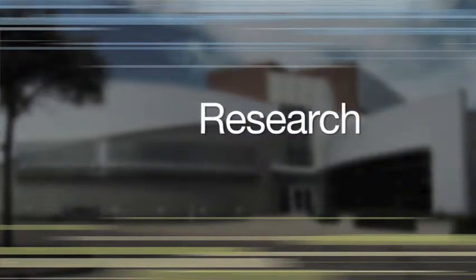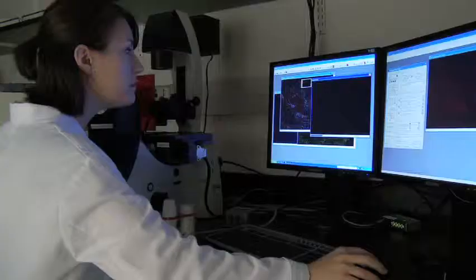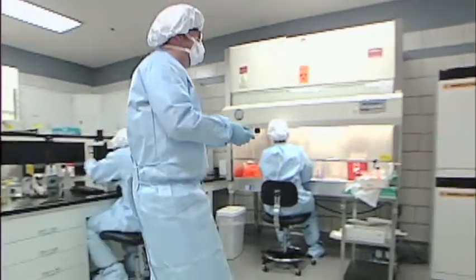As a Boonshaft School of Medicine student, you'll enjoy all of the advantages of a major research university, including state-of-the-art facilities, well-funded, nationally-recognized programs, and faculty conducting cutting-edge basic, clinical, and translational research.